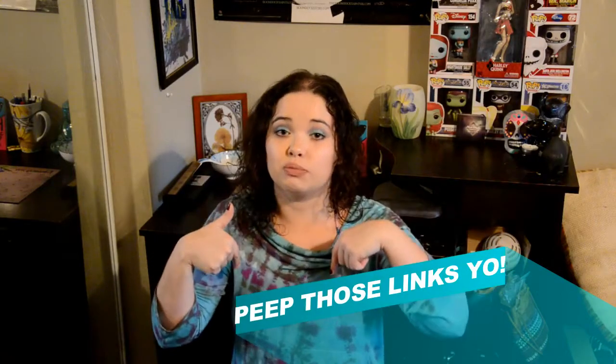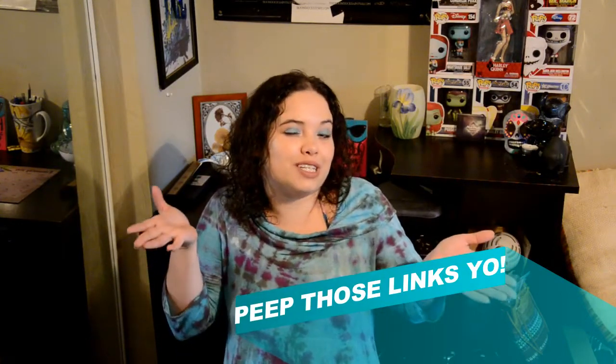For all of you that didn't see my last Ipsy unboxing video, I'll also put that link in the description below. What better month to start it back up than the month of love? Happy Valentine's Day all my lovers! Hopefully you guys had a great holiday.